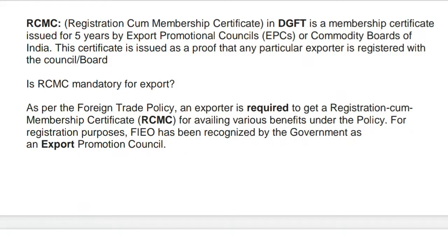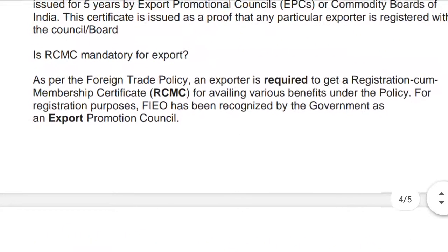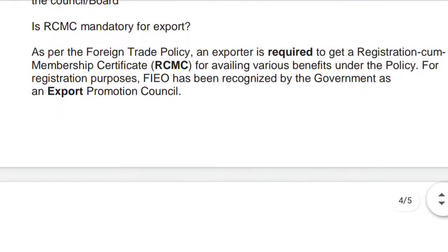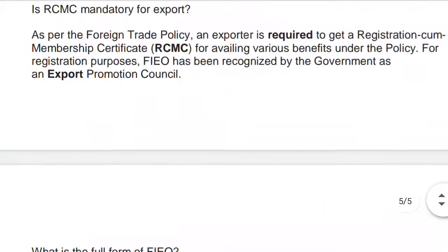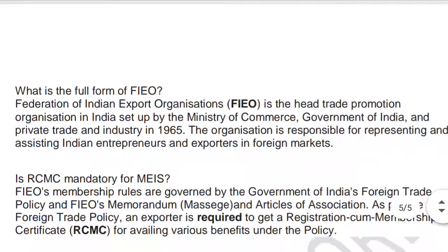Is RCMC mandatory for export? Yes, it is mandatory for availing export promotional schemes. As per the Foreign Trade Policy, an exporter is required to get a Registration Cum Membership Certificate to avail various benefits under the policy. For registration purposes, the Federation of Indian Export Organizations (FIEO) has been recognized by the government as an Export Promotion Council.